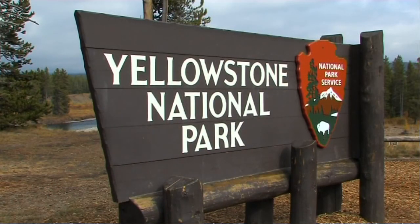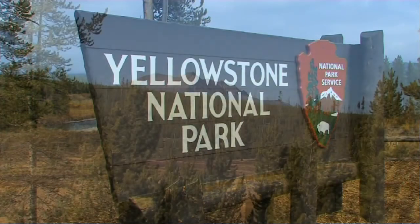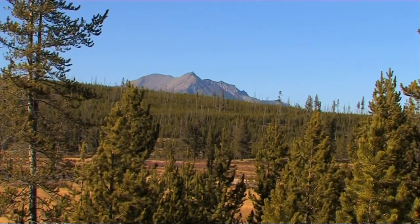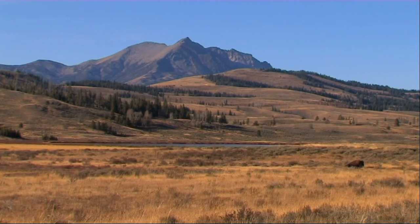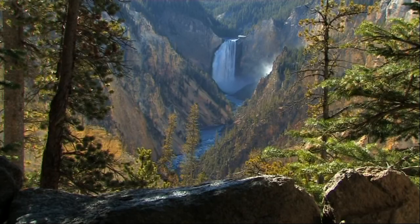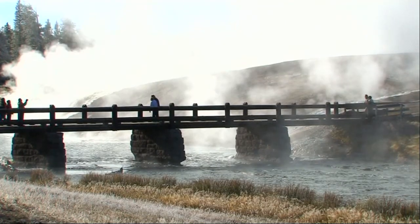Yellowstone is something else — it has to be seen to be believed. A vast area of forest and mountains, lush valleys rich in wildlife, an awe-inspiring river canyon, and more thermal features than any other place on Earth.